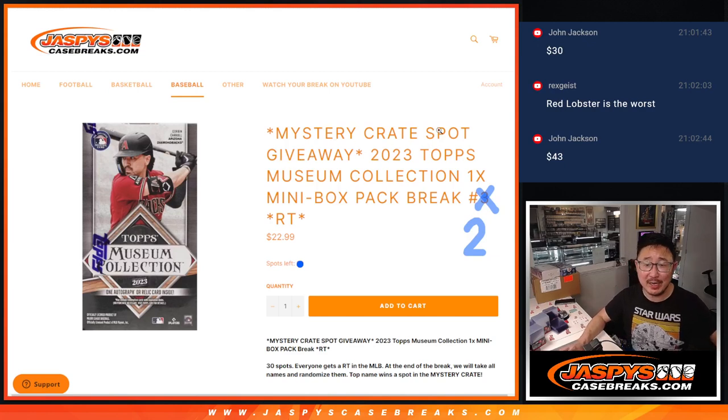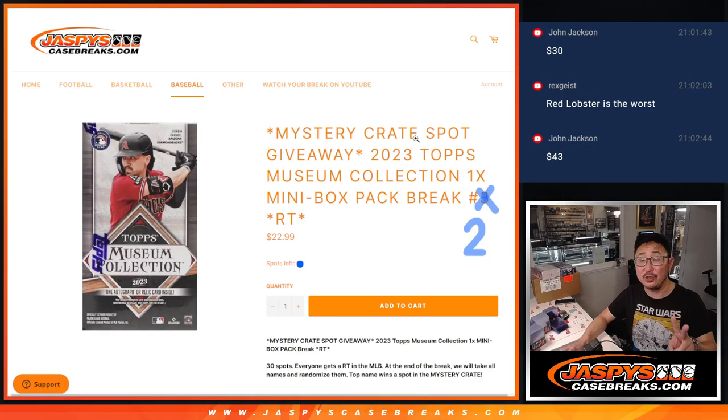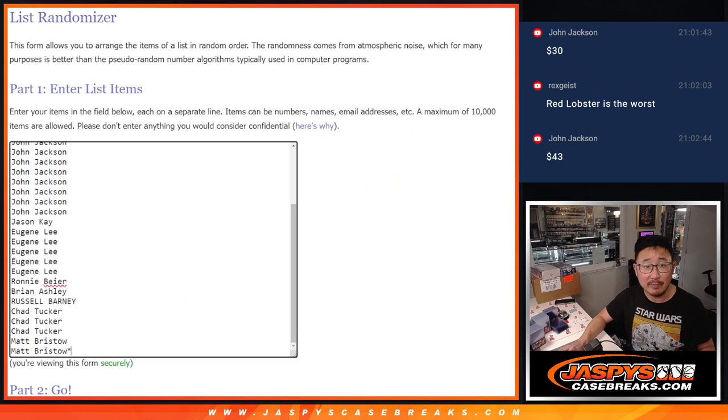Hi everyone. Joe for jazbeescasebreaks.com, trying to make dreams come true in the 2023 Topps Museum Collection Baseball Mini Box Break. We just cracked up a fresh mini box for break number one — this is break number two. You can see break number three is already loaded up if you want to get in on that one. Mystery crate spot being given away at the end — that'll be the big hit in this break. Big thanks to this group for making it happen.